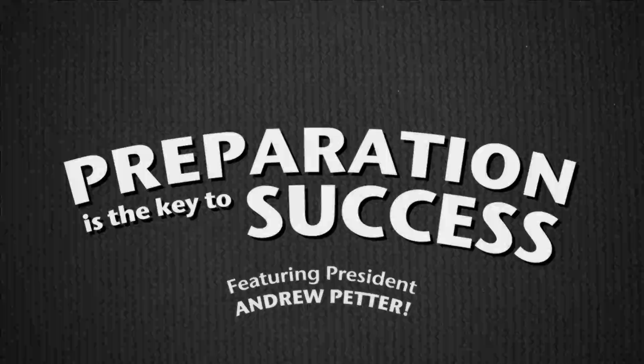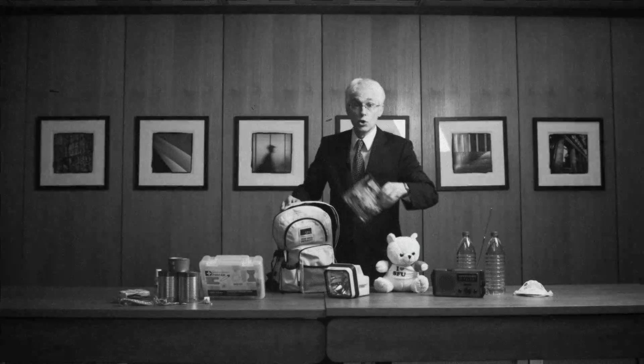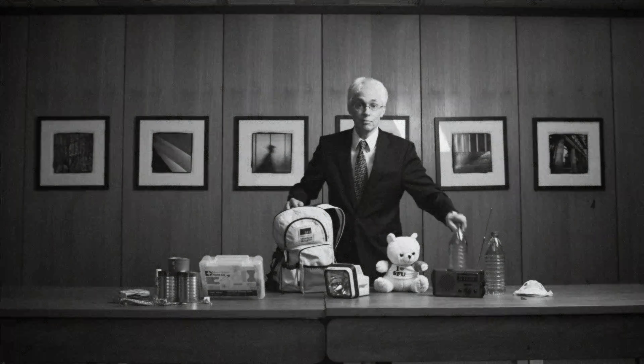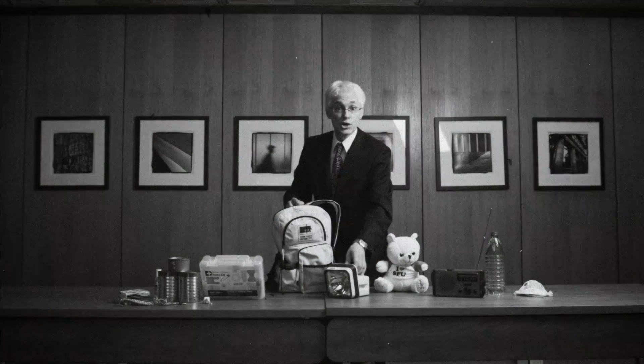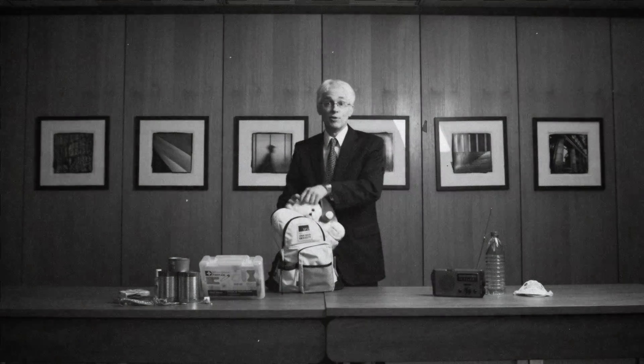Here's an idea about how to get ready now. Prepare an emergency kit with items like food, water, and a flashlight, and any other essential items. And if you have a family pet, make sure you prepare for them too.